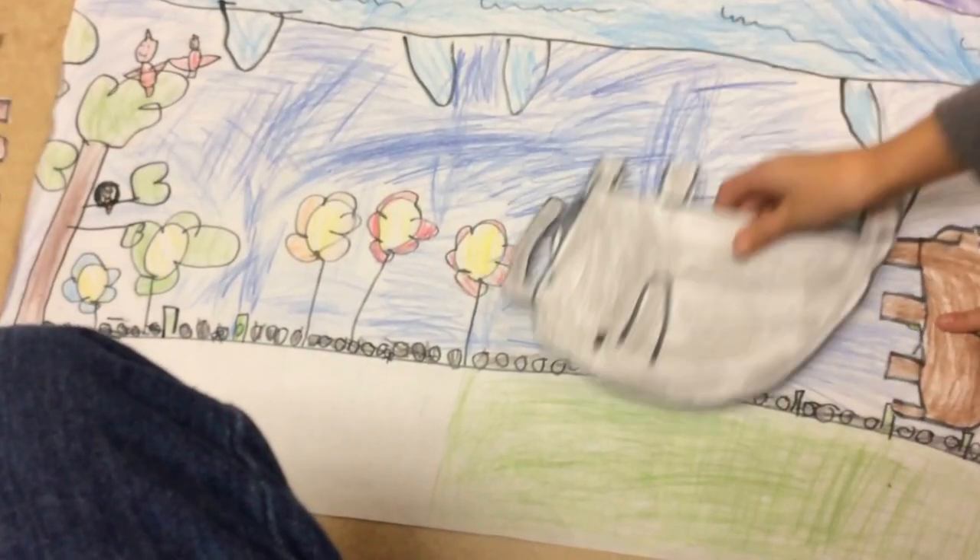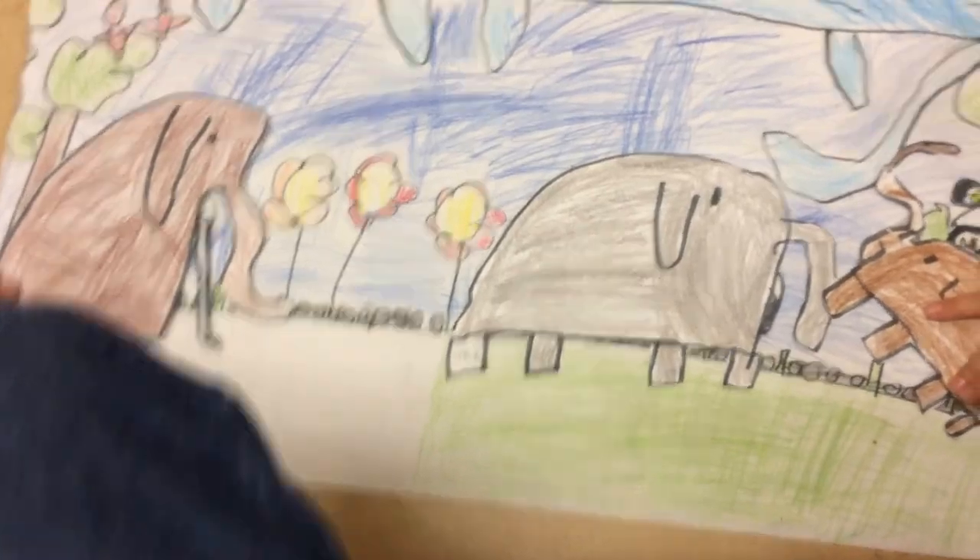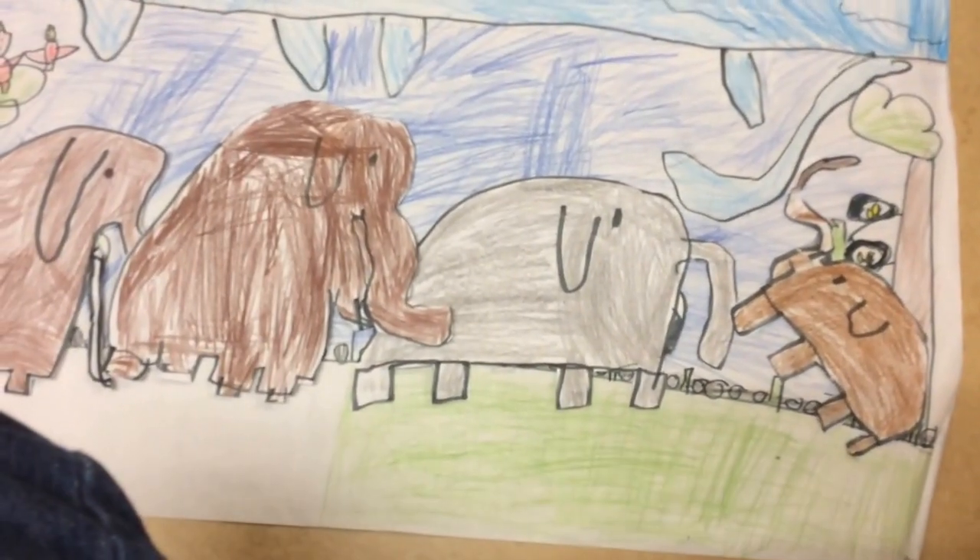Elephants and American mastodons look like a woolly mammoth.